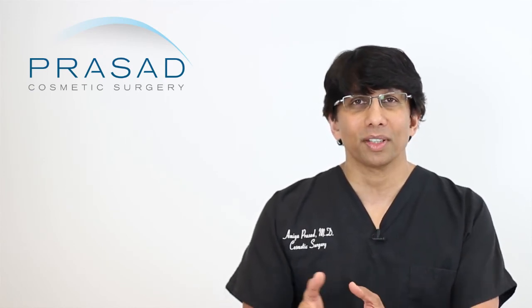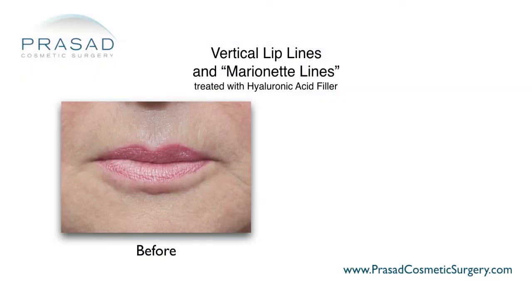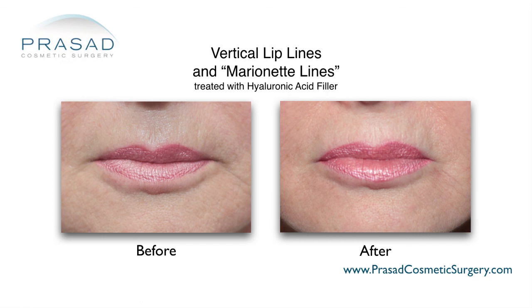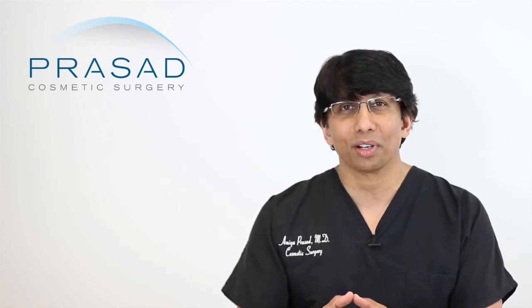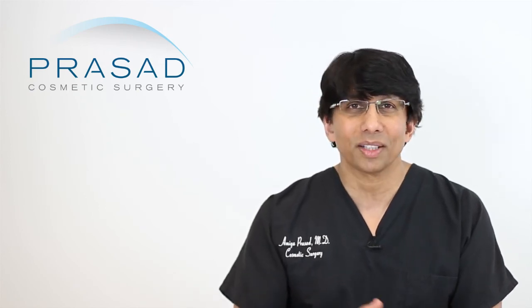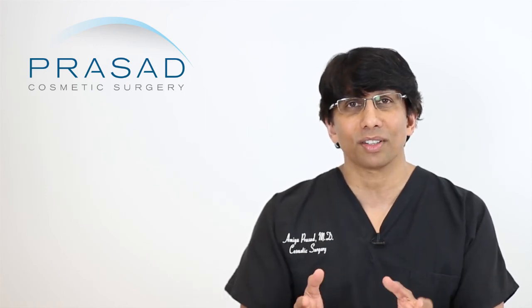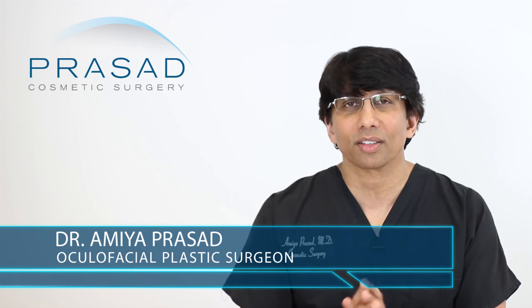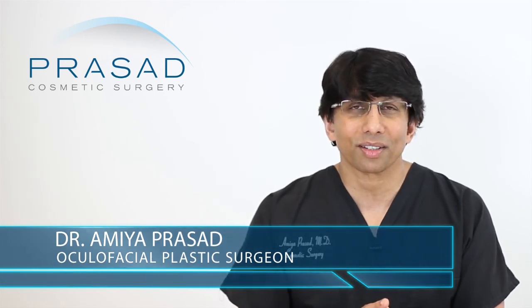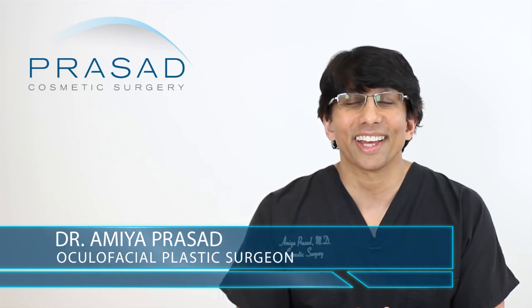A lot of times, people who have cheek implants are still going to do Botox injections, still going to do other fillers, still going to do other laser procedures. So it's not like they're not visiting the doctor's office for other enhancement procedures anyway. It makes sense for someone like that to consider structural volumizing as an alternative to cheek implants. I hope that was helpful — I wish you the best of luck and thank you for your question.